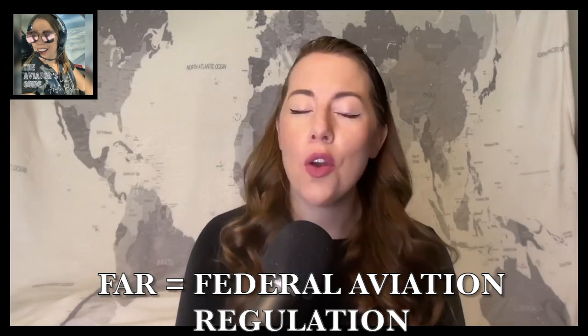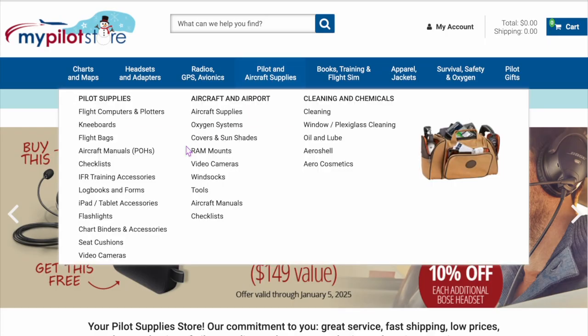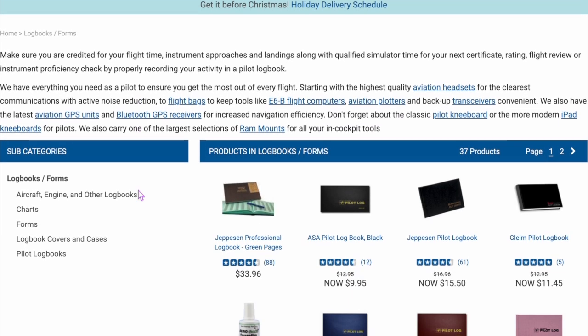I'll also be including some very good-to-know details of federal aviation regulations, or FARs, that you may not even know. While most of you probably have your instructor fill out your logbook after lessons, it's really good to know how to do it yourself, because not all instructors are perfect. If you need a logbook, you can get them on Amazon or at mypilotstore.com.